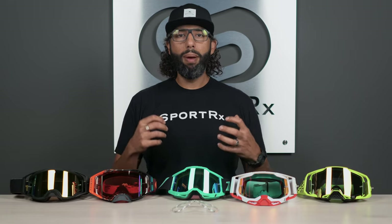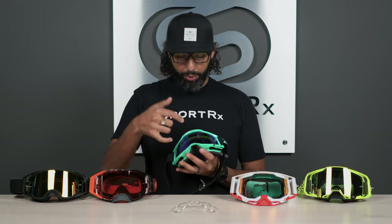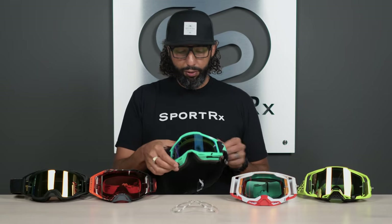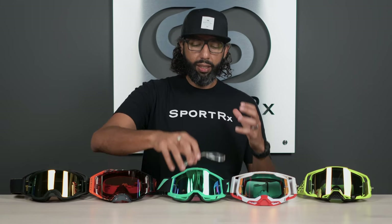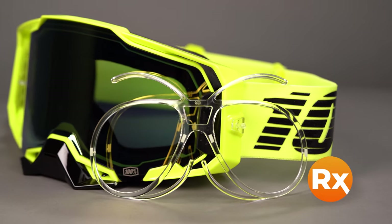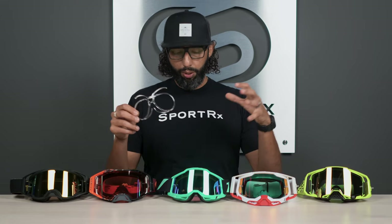Since this video is really more about motocross prescription goggles, let's talk about how that whole system works. It's really not possible to put a prescription directly into the shield with current technology available in 2021 — and if it was, we would know about it because we're Sport RX and we're the leaders of this stuff. What we've been doing for the last handful of years is improving, developing, and designing our own prescription inserts. We now have about 12 different shapes and sizes of inserts depending on what goggle you wear and your prescription strength. In this insert, you can get digital lens technology, which we highly recommend, and you can also upgrade to get an anti-fog coating, which we also highly recommend.